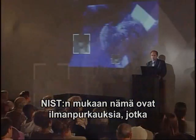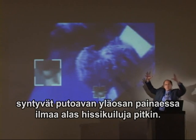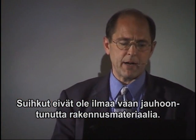NIST tells us that these are puffs of air being produced by the collapsing building pushing air down the hoist way like a piston — it's got to come out somewhere. Well, first of all, these are not puffs of air.